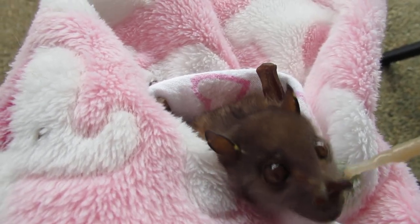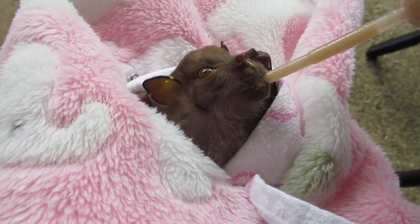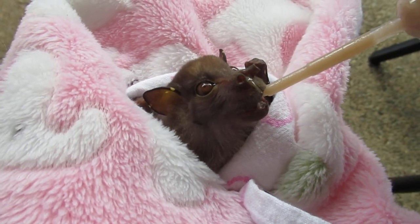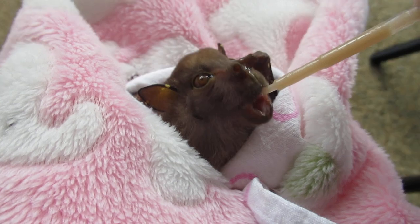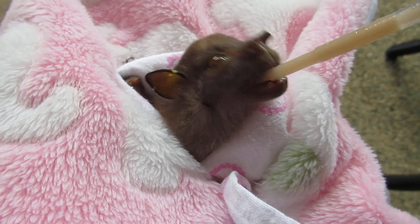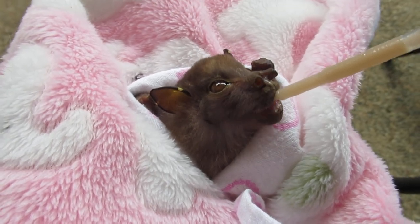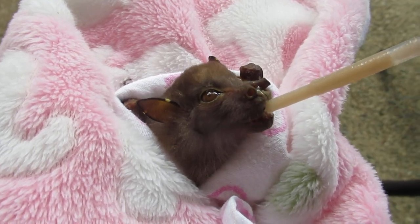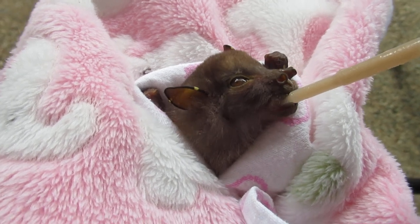Well, look at this — who would have thought! We have another eastern tube-nosed bat in, and this one came in from north of us with the same old problem: barbed wire fence. This is Talia, and from what I can tell she's a juvenile. She has sustained some rather nasty damage from the barbed wire — apparently that's a fate that befalls lots of eastern tube-nosed bats.